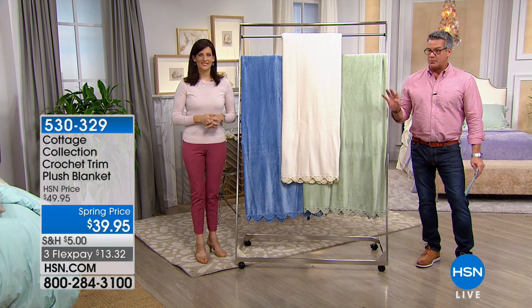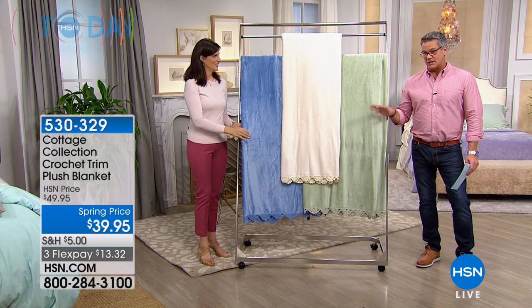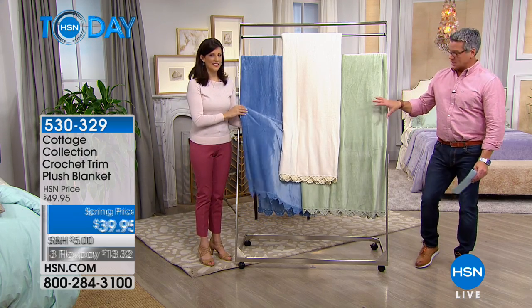This is our Crochet Trim Plush Blanket. It's on sale today at spring price, similar to $39.95. It's on FlexPay at $13.32.